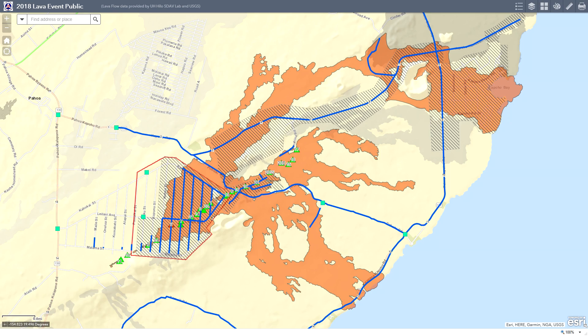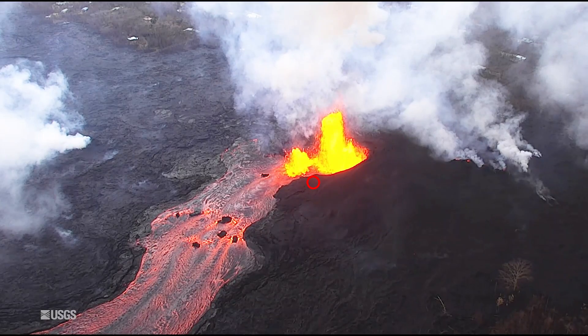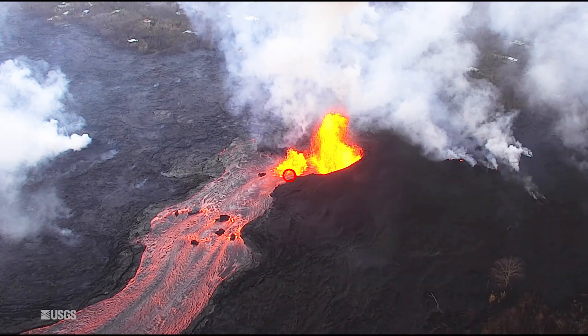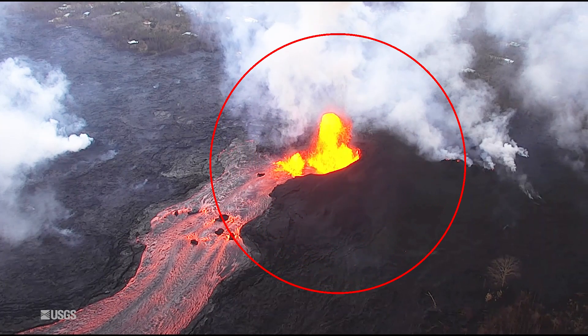Let's go take a look at that now. What you see here is fissure 8 — the flow is moving towards the north, and as you can see, it's built a half cone.